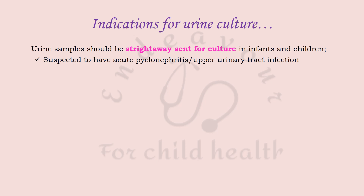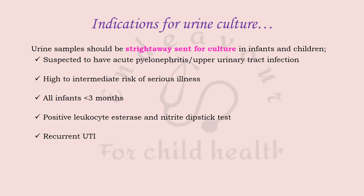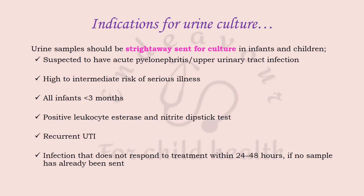Urine samples should be sent straight for culture without dipstick screening in: infants and children suspected of acute pyelonephritis or upper urinary tract infection; those with high to intermediate risk of serious illness; all infants less than three months of age; positive leukocyte esterase and nitrite dipstick; recurrent UTI not responding to treatment within 24–48 hours; and when clinical symptoms and dipstick results do not correlate.